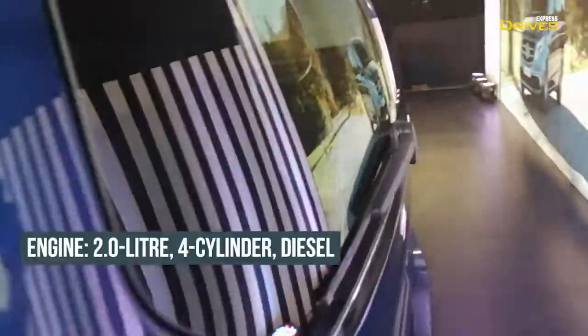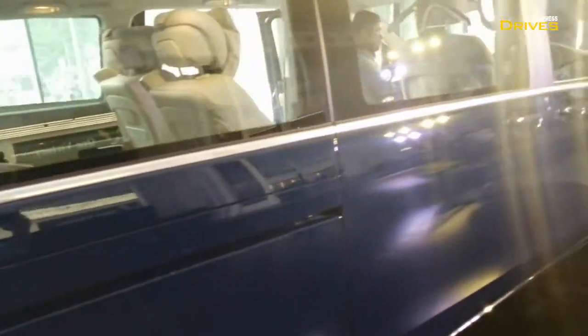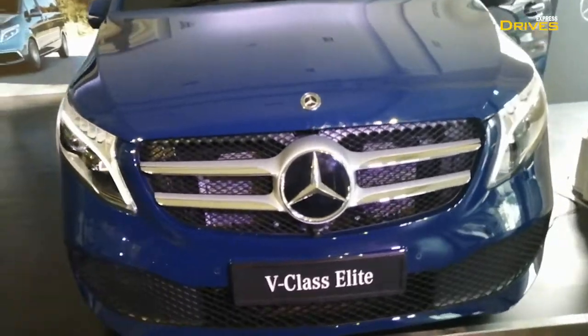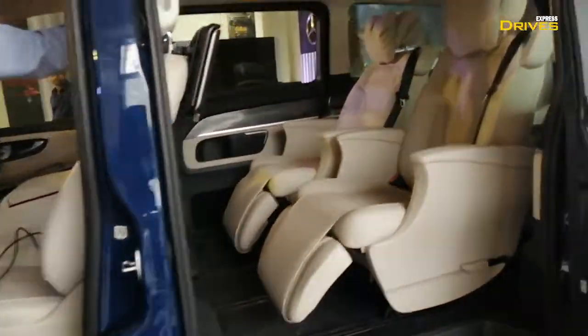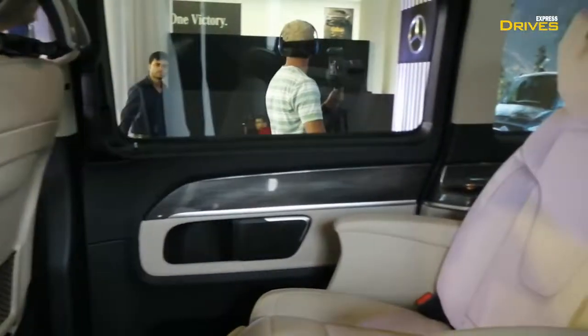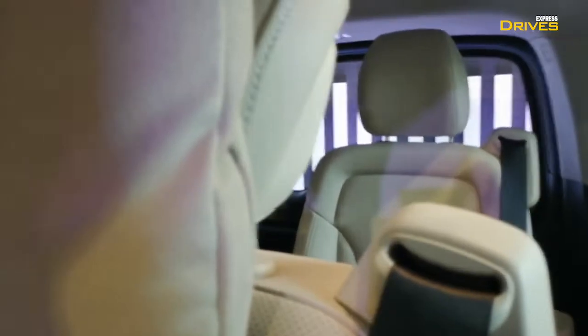In terms of engine options, the new V-Class comes with an OM654 2-litre diesel engine capable of churning out 163 PS of power along with 380 Nm of peak torque. There is also a new 9-speed automatic gearbox, the 9G-Tronic. The rest of the two variants come with a 7-speed gearbox. The interior of this V-Class, as said by Mercedes, is S-Class level and offers similar levels of comfort.